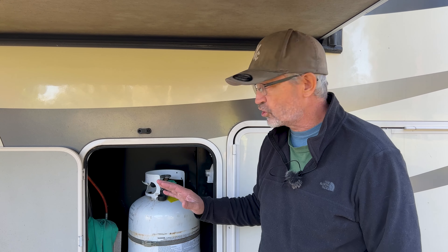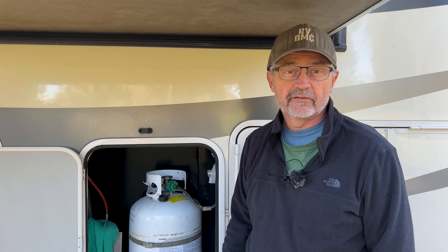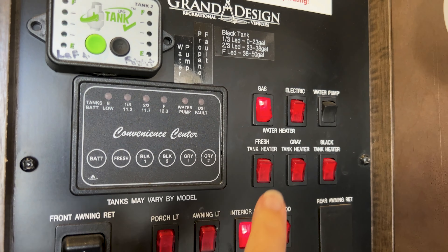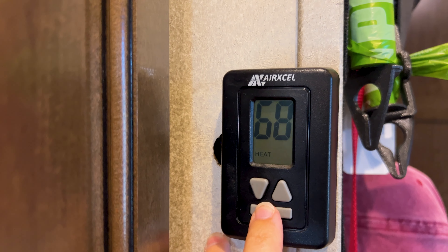The other thing we do is turn off the gas at the propane tank — make sure both tanks are off. But before we do that, we turn our gas hot water heater off here and we turn off our RV heater here.